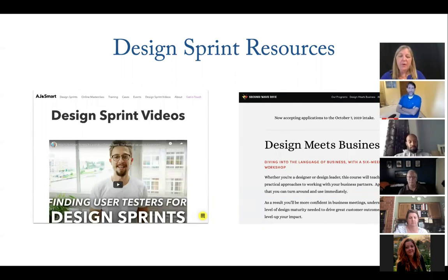Two recommended resources: AJ and Smart — find their YouTube videos for all kinds of how-to content on design sprints. And for the napkin math business projections, there is a great course by Ryan Rumsey, whose organization is called Second Wave Dive, which teaches UX people how to speak business. That has been a personal game changer.